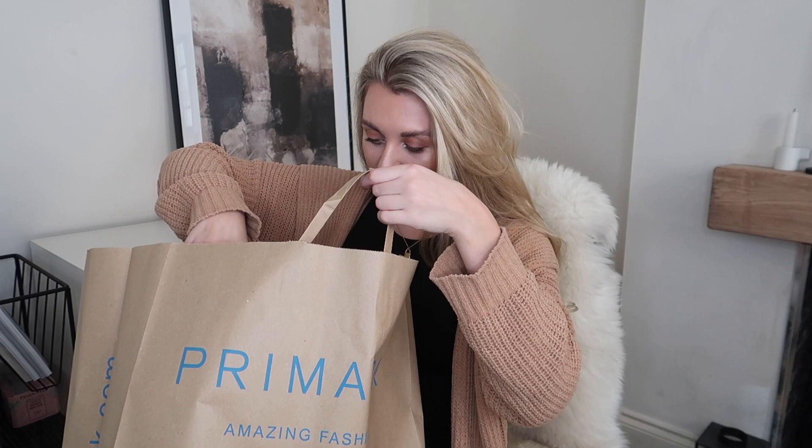Now let's get on to the haul itself. This has to be my favorite Primark shopping trip I have ever done — that is a big statement! They have a new wellness section which is very White Company or Zara Home inspired, with minimal, neutral, natural colors. As and when stores are back open and safe to shop in, be sure to check out that section.